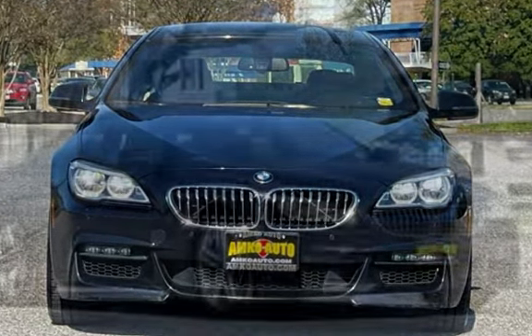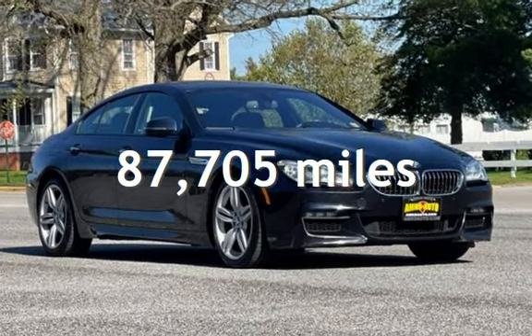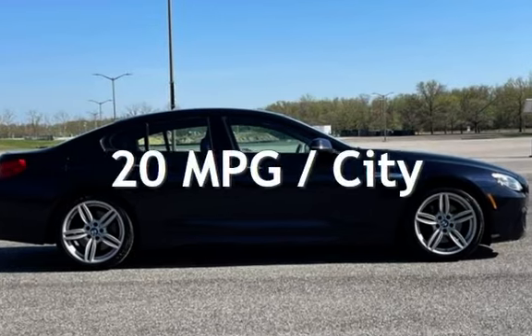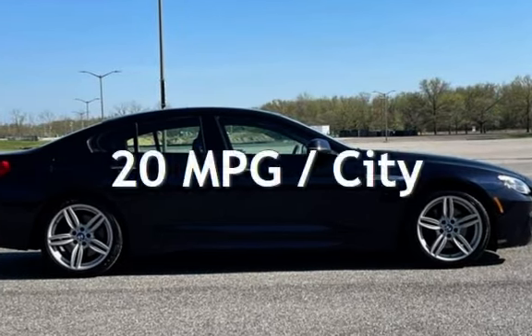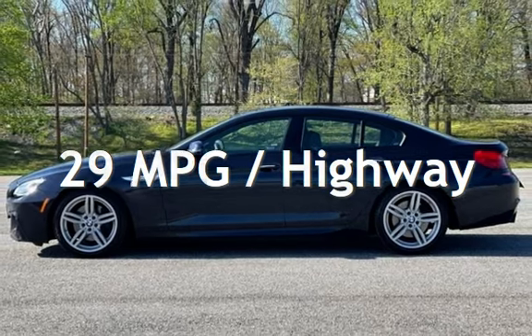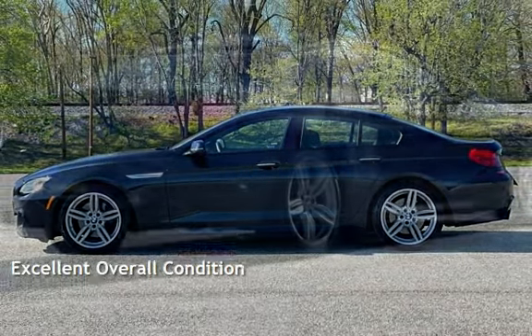This BMW has less than 88,000 miles on the odometer. Estimated fuel economy for this vehicle is 20 miles per gallon in the city and 29 miles per gallon on the highway. This vehicle is in excellent overall condition.